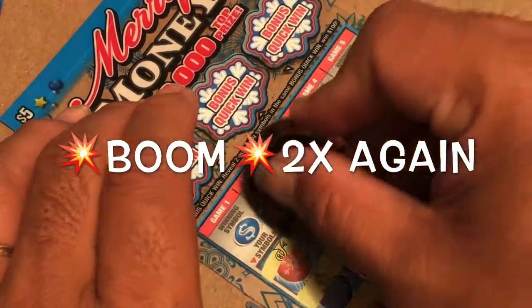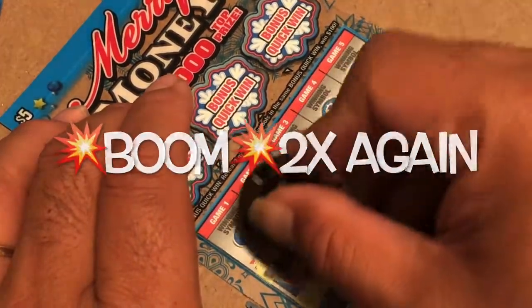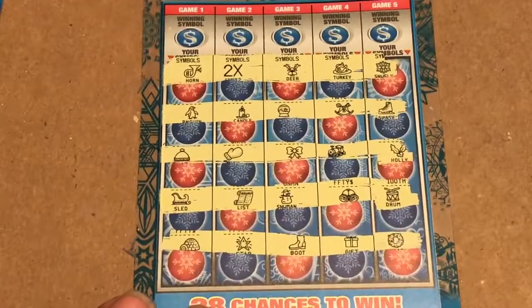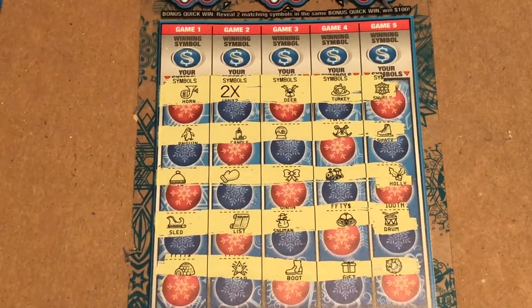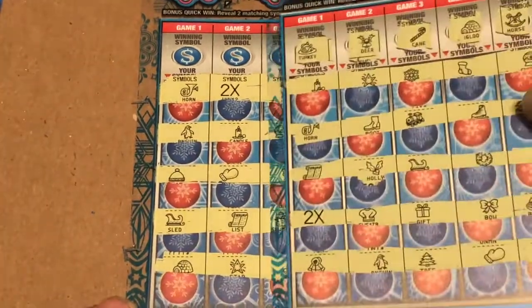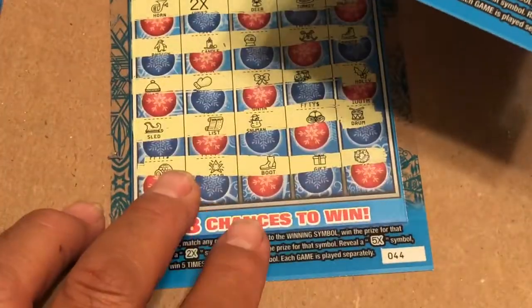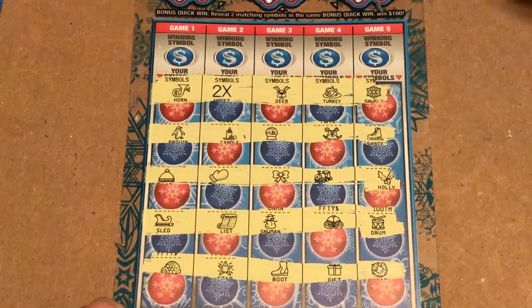Oh! We got a back-to-back — another 2x! Look at that — 2x there and another 2x right there. Let's take it off tickets 43 and 44. Man, that's pretty.